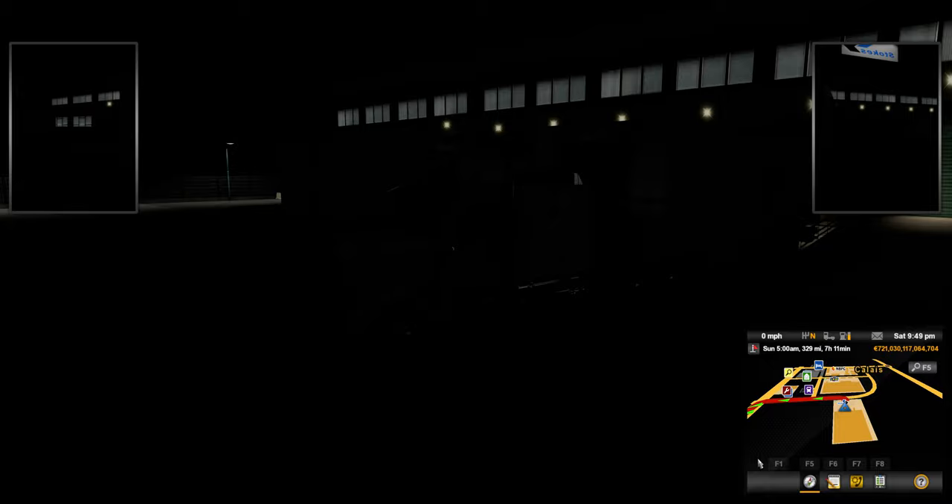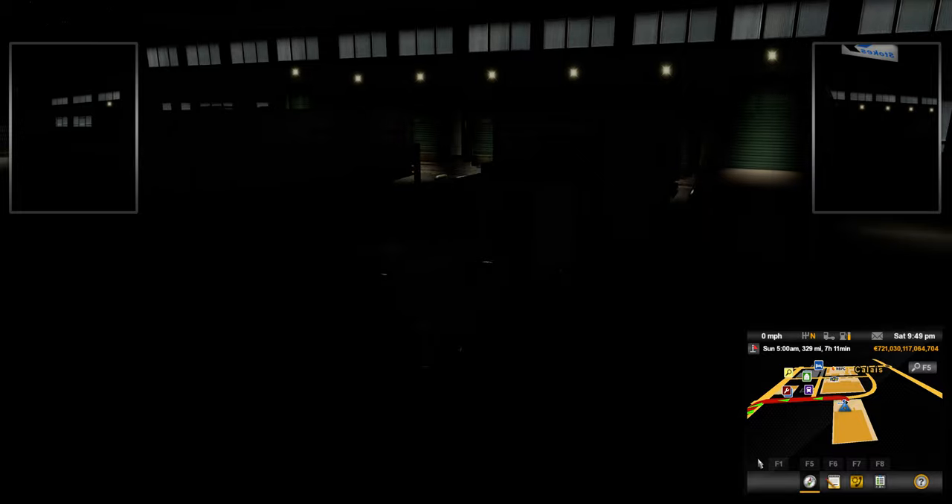Hello everyone, welcome back to the channel. We're going to be doing some ETS2 today, doing a run over here. We've got a beautiful modded truck here. I know it's hard to see it because it is dark. Hopefully we'll get some daylight so you can see this truck. If not, I will be running it again.